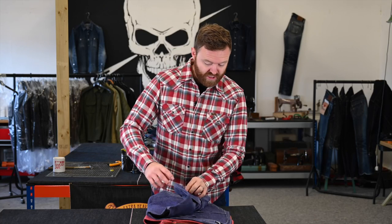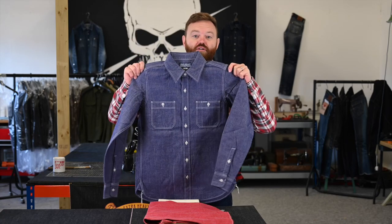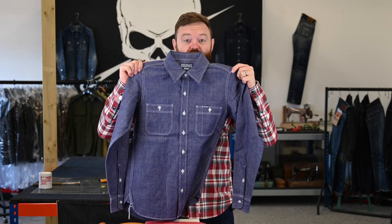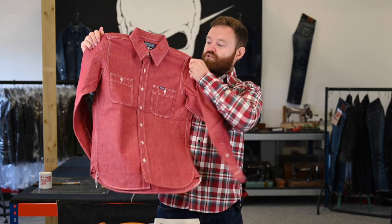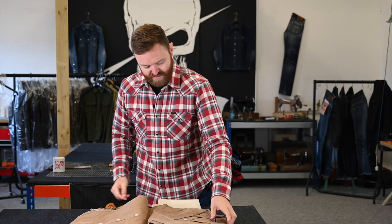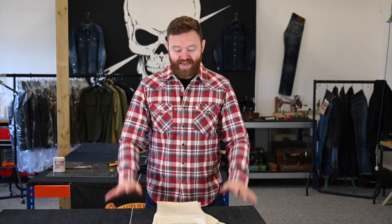Three colorways, all in our traditional work shirt cut. First up we have a navy, a really gorgeous red, and last but not least a khaki colorway. All three of those shirts are going live tomorrow, Wednesday, at 4PM British Summer Time.